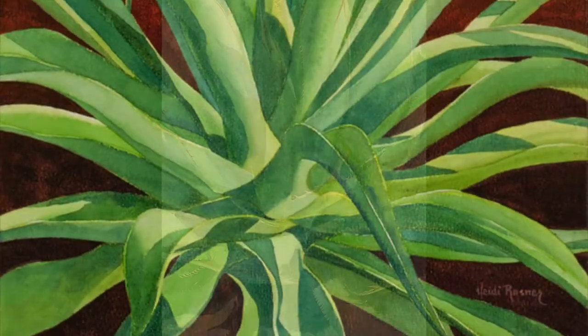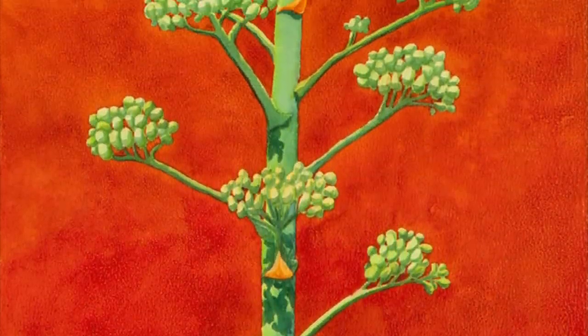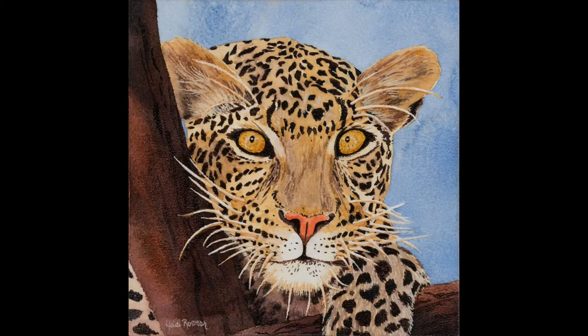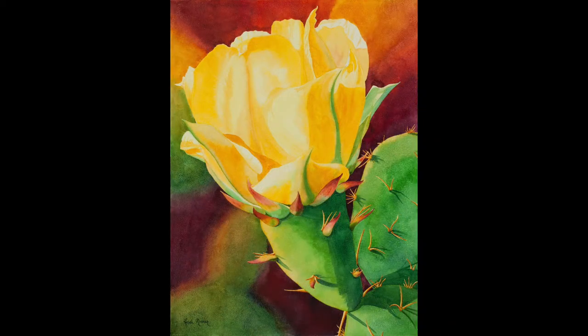I paint from my hometown. I love to paint the desert — birds, animals, and other kinds of critters. I love to find inspiration in nature more than any other subject.